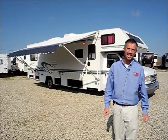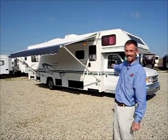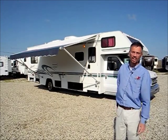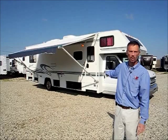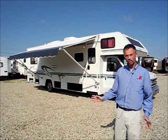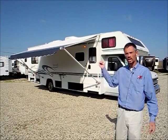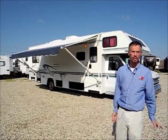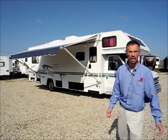Hi, I'm Steve, and I'm with I-94 RV. This is a 2001 Itasca, a Class C motorhome. It's got about 70,000 miles on it. Overall it's in really good shape, but let's take a quick walk around it and I'll show you the basic condition of the RV.